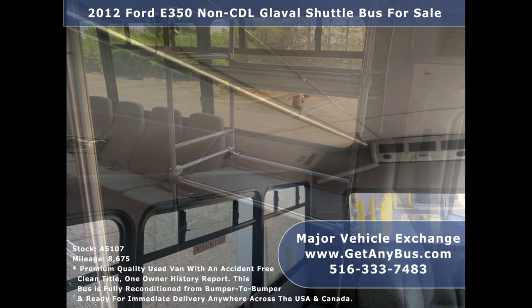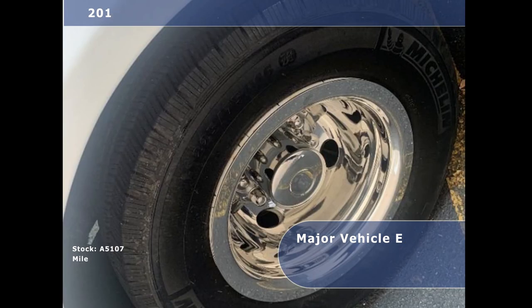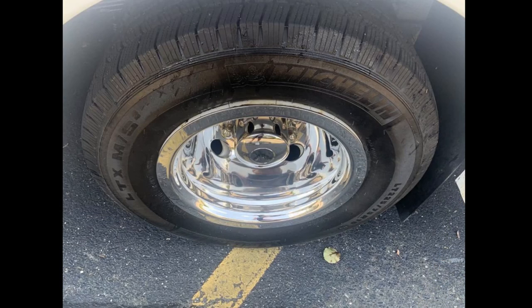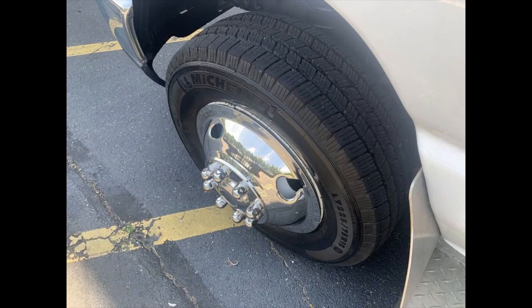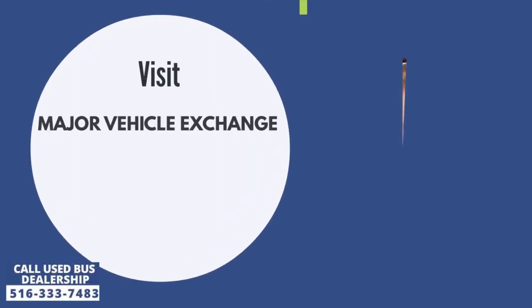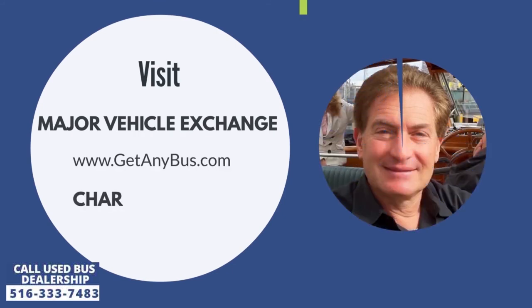Additional features include a steel luggage rack, padded interior with overhead lighting, rubber transit floor, and tires with new chrome wheel simulators and mud flaps in excellent condition with substantial tread remaining. For more information about this used bus for sale, visit Major Vehicle Exchange at www.getanybus.com and call owner Charles Kaufman at 516-333-7483 today.